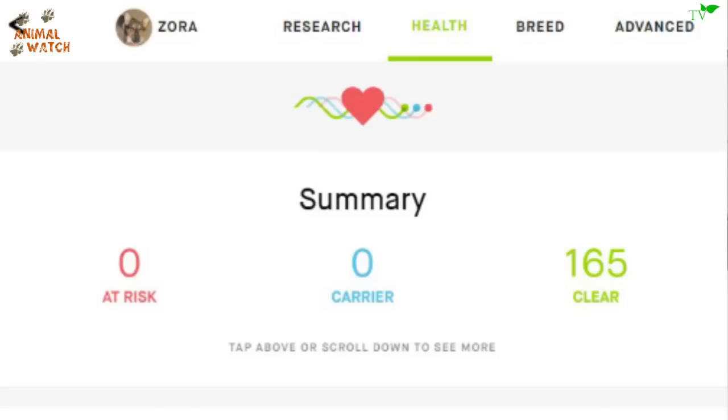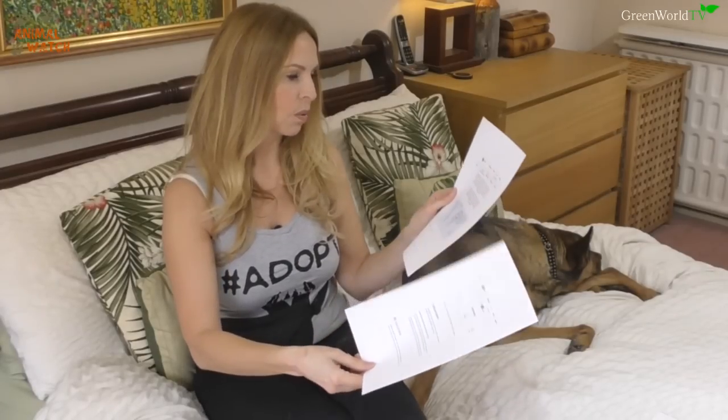The key thing that Wisdom Panel does not do but Embark does is health checks. When you send off for Embark DNA, you get a completely different level of analysis — a breakdown of 165 inherited medical conditions. Zora is clear for all 165 inherited dog diseases, which is really good and puts my mind at rest. Wisdom Panel, with the breed-only package I ordered, does not provide this.